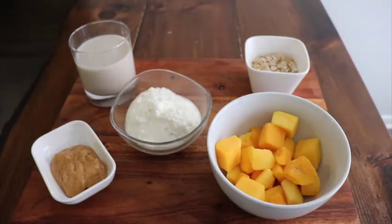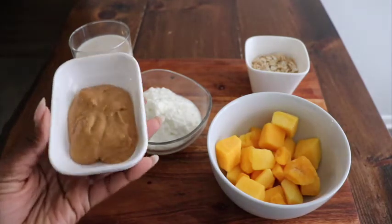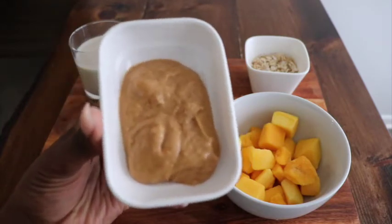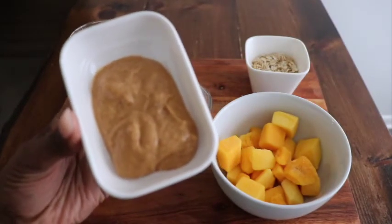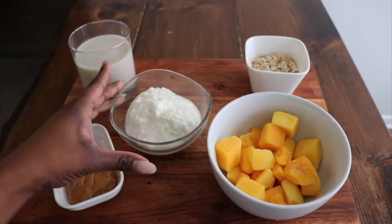My next ingredient is peanut butter — all natural peanut butter. It's so good. I have two tablespoons in this which equals up to six grams of protein.